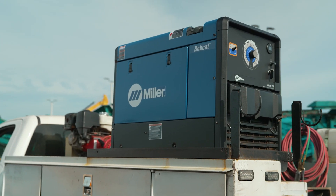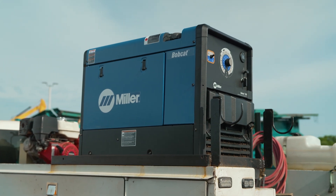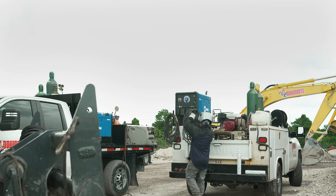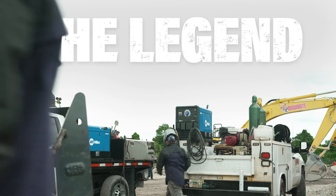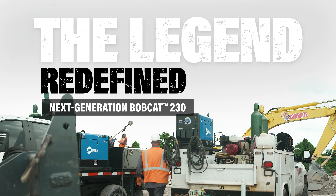Streamlined design and directed airflow allows the machine to operate cooler and more efficiently and minimizes debris exposure. The new Bobcat 230 — legendary performance you expect, redefined to deliver the next chapter of engine-driven welders.